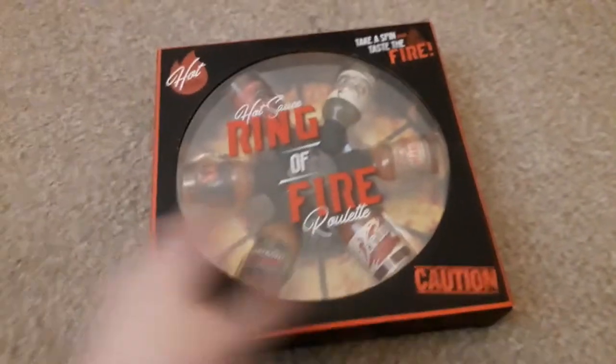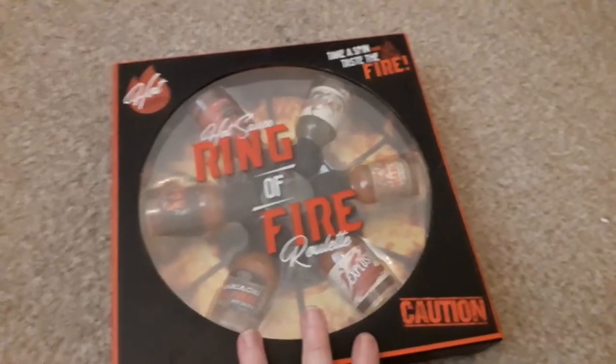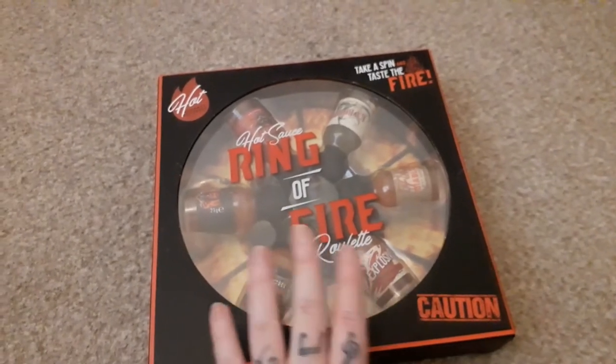Next up is this gorgeous fluffy pair of slippers. This was a jokey present given to me and Carl by my mum, but it's a Ring of Fire roulette game — hot sauce. I'm really scared.